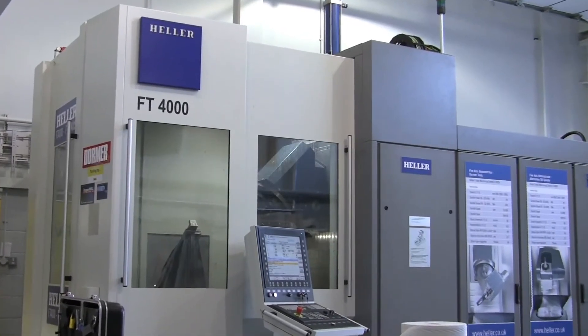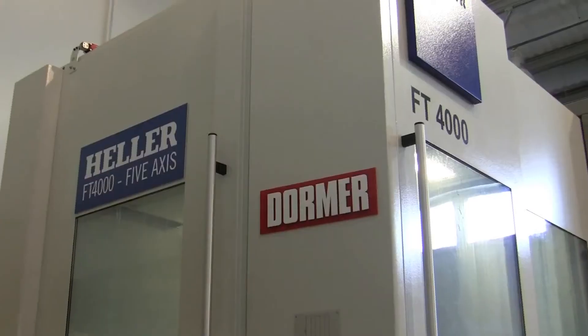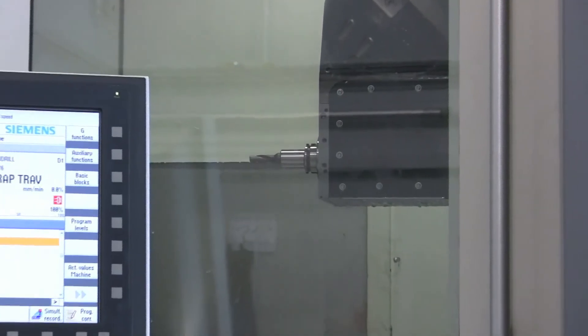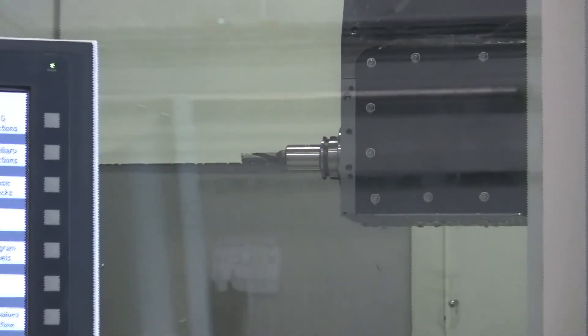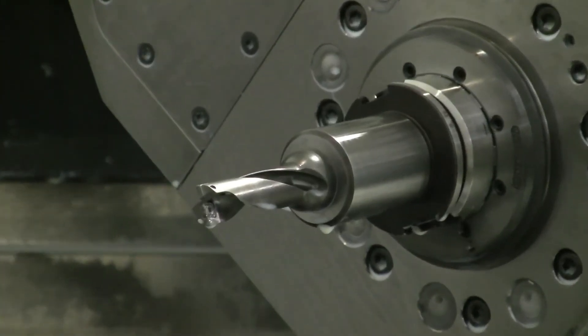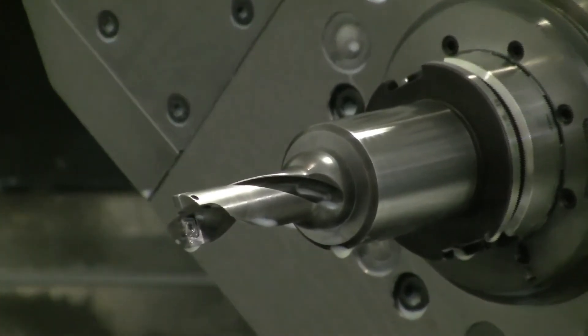The strategy for DORMA is to focus on milling applications, and one of the opportunities we saw was working with a world-class machine tool builder like Heller. The capabilities of the FT4000 machine mean that in heavy milling applications we can demonstrate our tooling and offer solutions to our customers which show optimum performance.